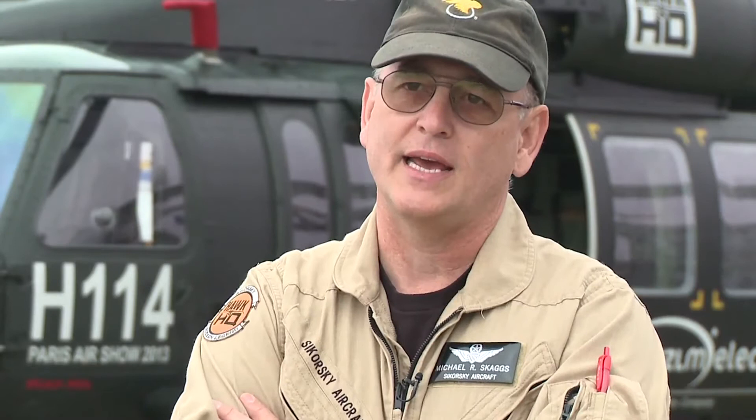But once you start flying it, it is so well designed with the speed, maneuverability, the amount of excess power available. It's just there everywhere.